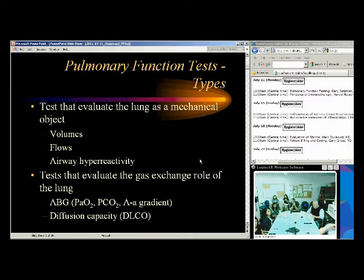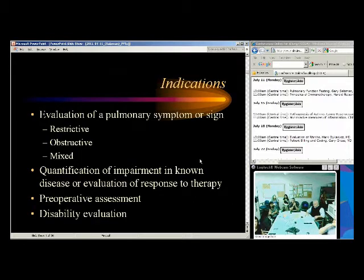We also have gas exchange, which includes arterial blood gases and diffusion capacity for carbon monoxide. In your clinics, you're mainly going to concentrate on spirometry, which is what we'll spend most of our time on. You should have at least a background in what the other tests are and when you might need to refer patients for additional testing.